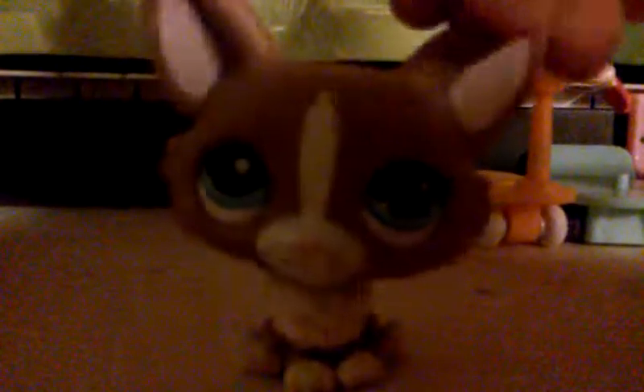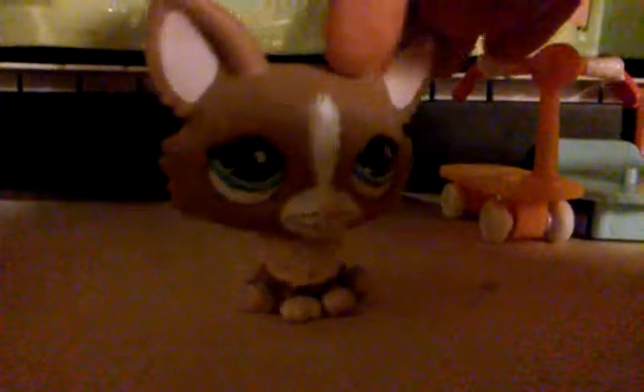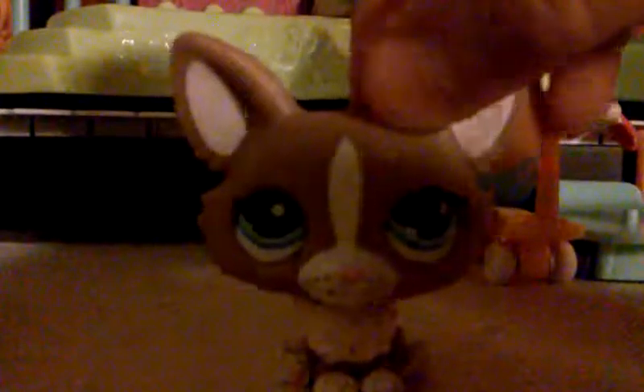Hey guys, I'm Flora Pop! If you haven't already, I think I'll be in some series. I really don't know what series I'm in — I remember I'm in a couple of series.